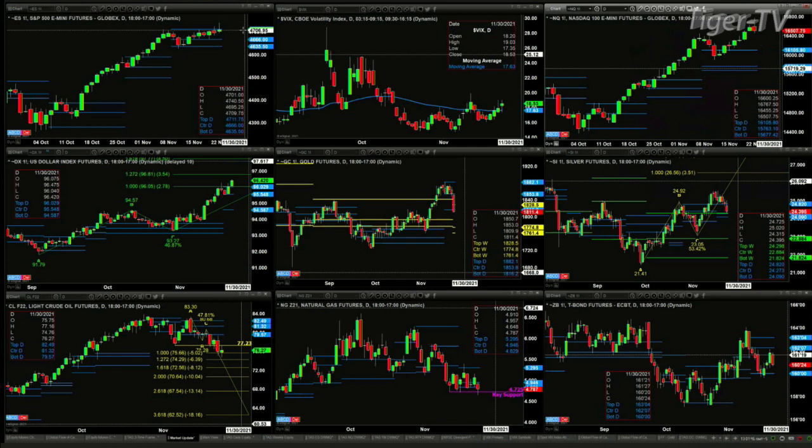The U.S. Dollar Index has an A-to-B equals C-D pattern to the upside, with price above the top of its daily profile. It looks like it wants to continue to move higher, with the next price projection area at 96.81.